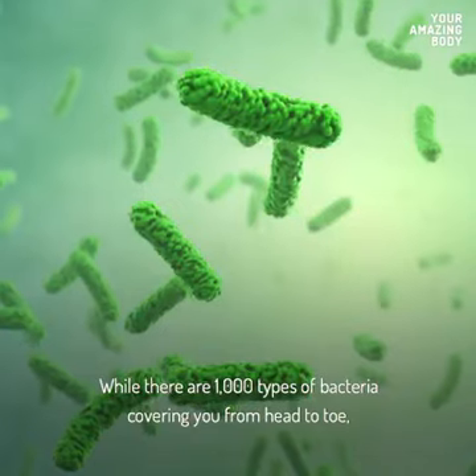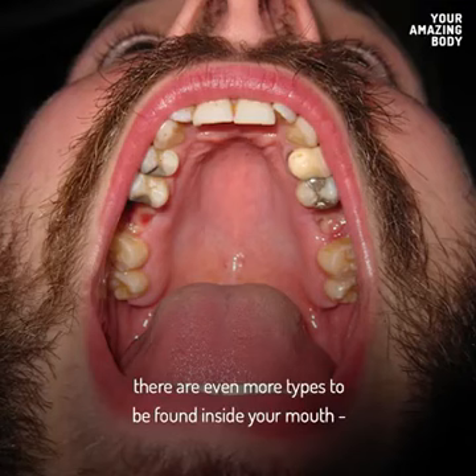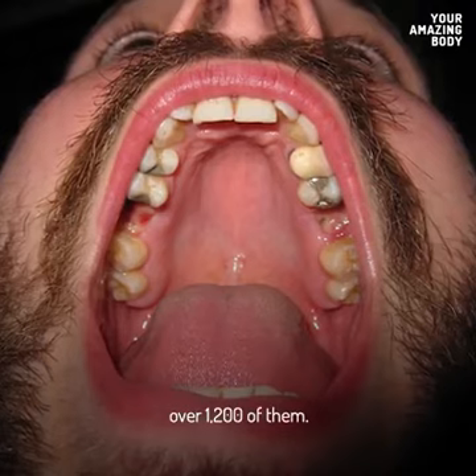While there are 1,000 types of bacteria covering you from head to toe, there are even more types to be found inside your mouth — over 1,200 of them!